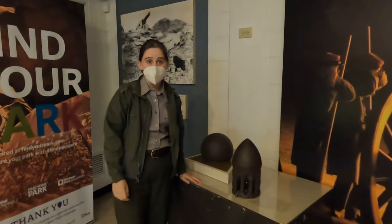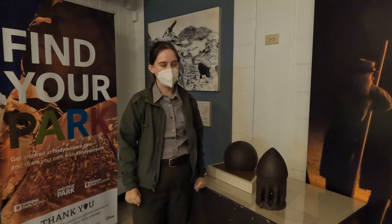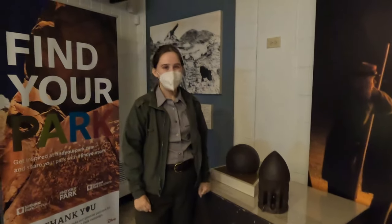If you go outside the fort, you should be able to see shells left in the wall from that bombardment. Well, thank you so much, Ranger Shannon. We really appreciate it. Now we're going to go and take a tour of the fort.